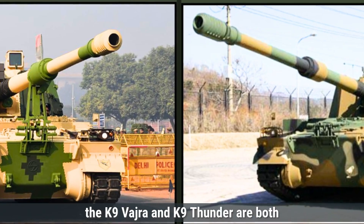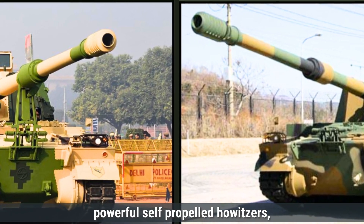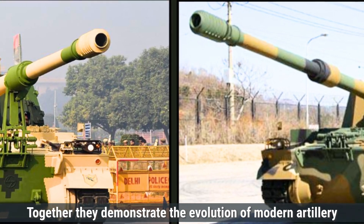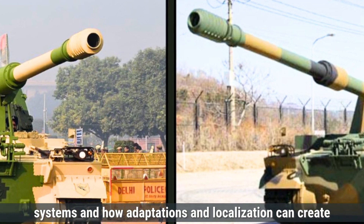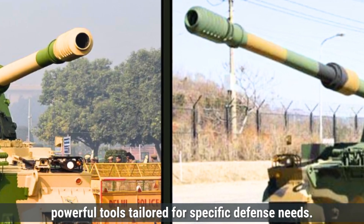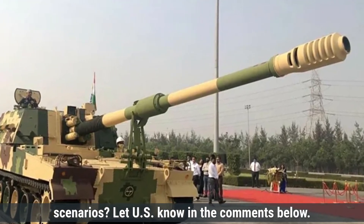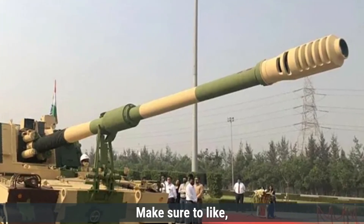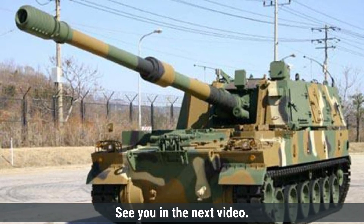In summary, the K-9 Vajra and K-9 Thunder are both powerful self-propelled howitzers sharing a common foundation but tailored for different needs. Together, they demonstrate the evolution of modern artillery systems and how adaptations and localization can create powerful tools tailored for specific defense needs. Which howitzer do you think has the edge in modern combat scenarios? Let us know in the comments below. That's it for today's comparison — make sure to like, share, and subscribe for more defense updates and comparisons. See you in the next video.